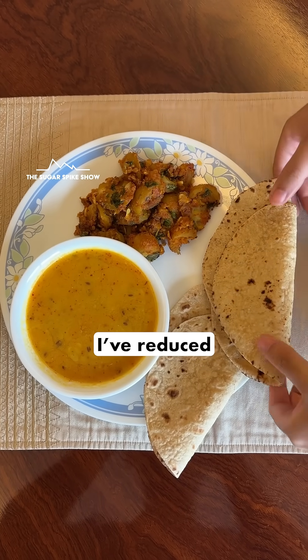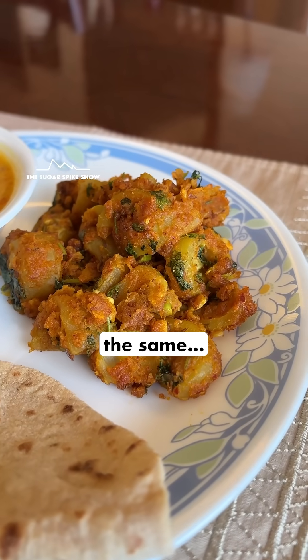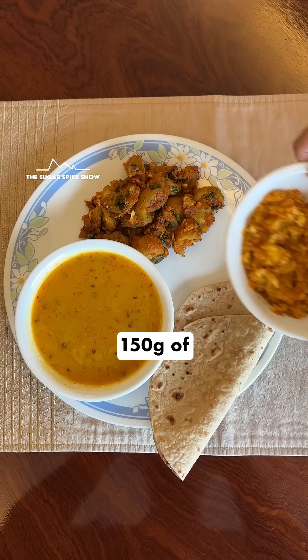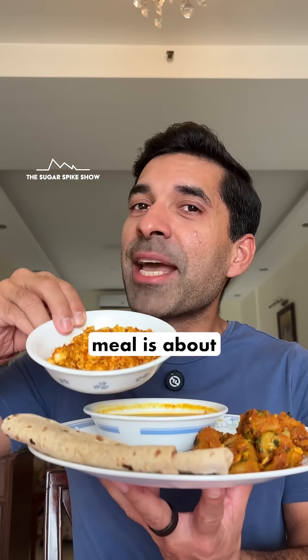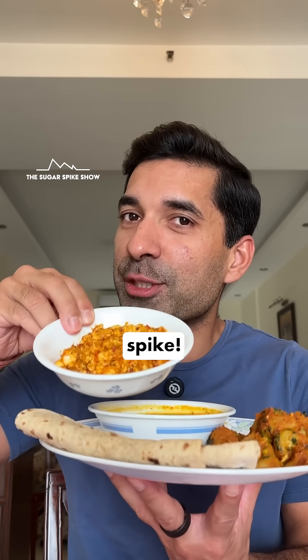In today's meal, I've reduced the number of rotis from 4 to 2. I've kept the amount of arhar ki dal and besan ke tinde the same, and I've added 150 grams of paneer ki bhurji. This entire meal is about 850 calories. Let's see if the added proteins and fats make any difference to the sugar spike.